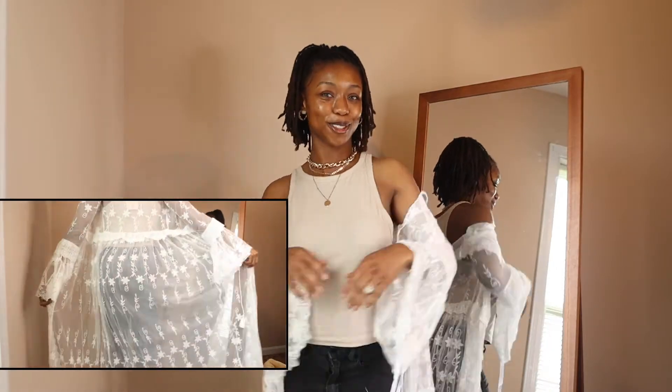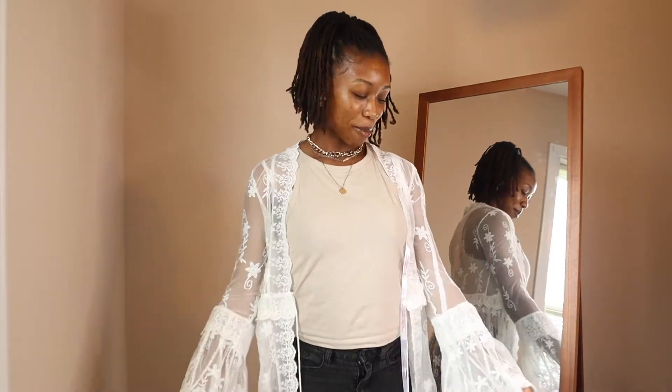You can wear it casually or keep it all the way on — there are so many things you can do. I love pieces that you can be versatile with; it makes you feel really cute. So yes, get into this.